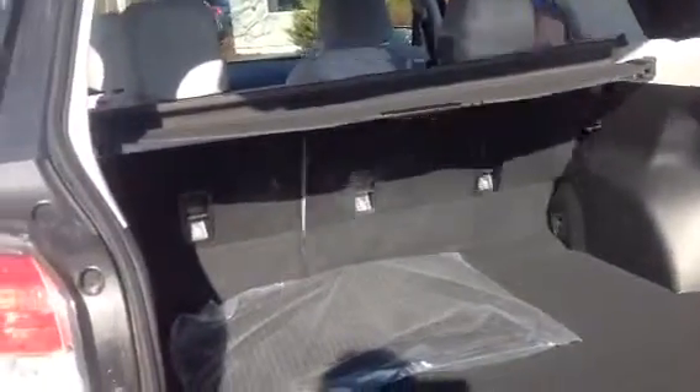To extend the cargo space, you can always flip the seats down if you need more space. Lots of room to work for you. Go around and climb in and take a look at the driver's seat.